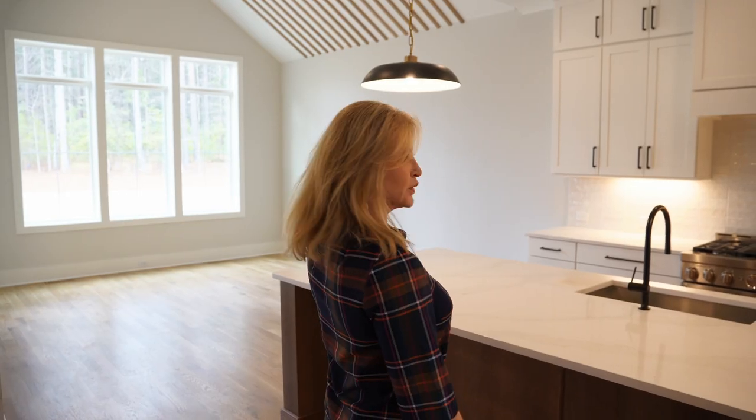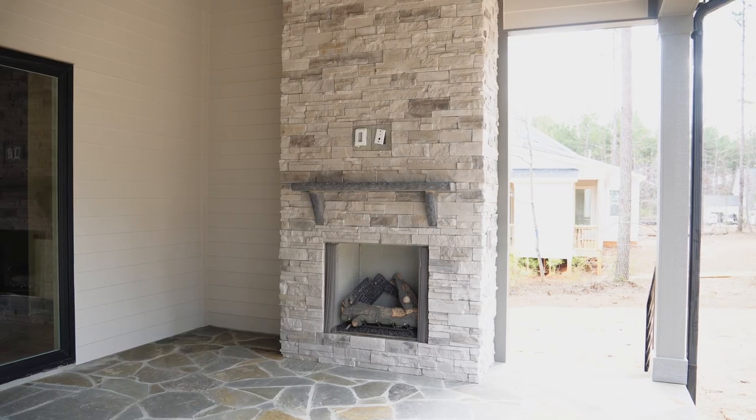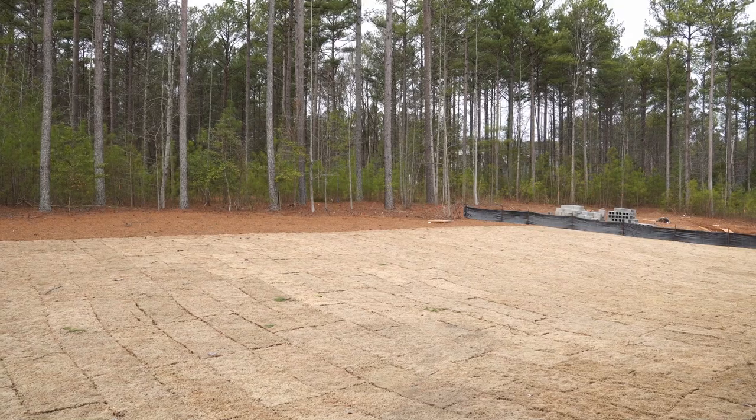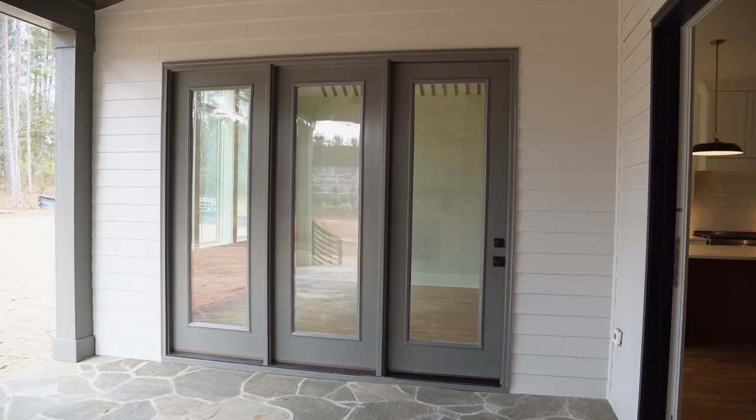Outside we have slider doors with the gas fireplace overlooking the private backyard. This lot will accommodate a future pool and you can add your phantom screen.